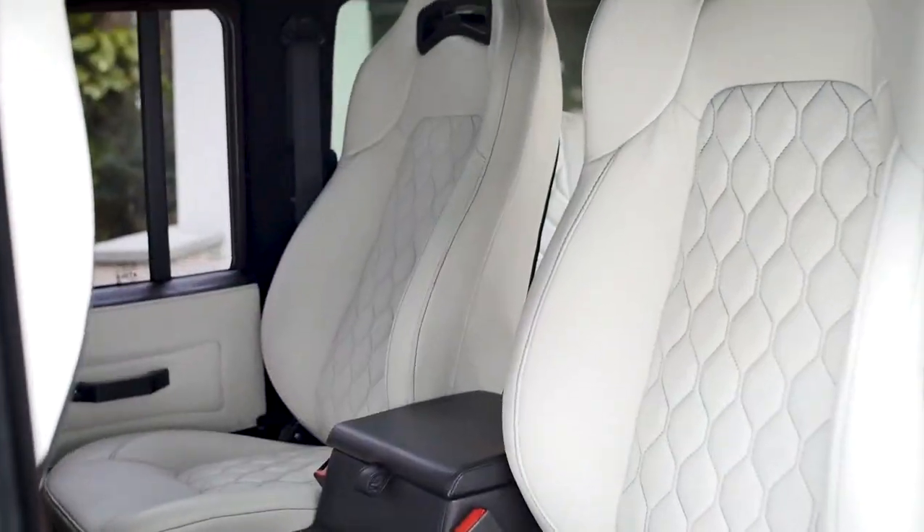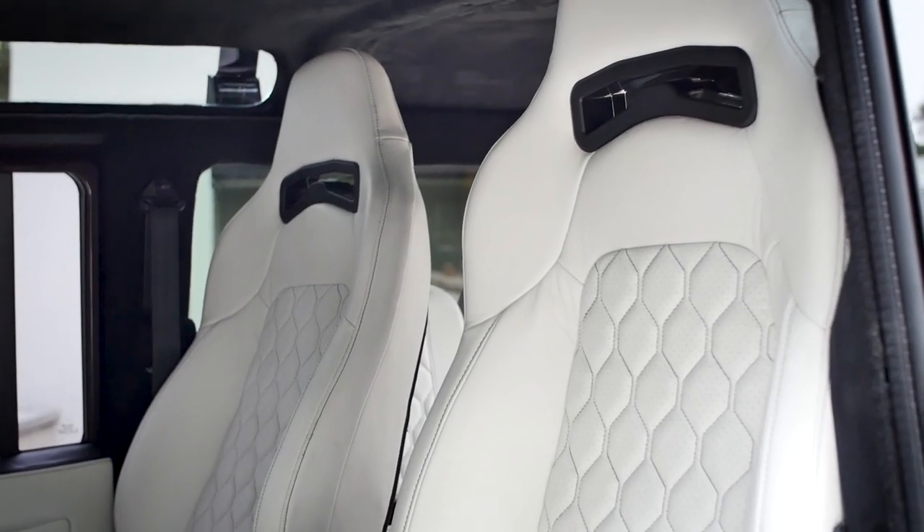The ivory interior provides a stark contrast to the exterior. It does work really well with this colour.